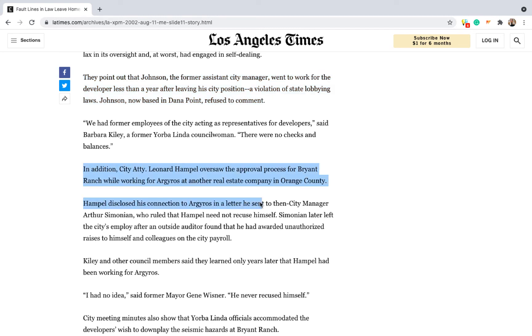In addition, the city attorney overseeing the approval process also worked for one of the development company's main partners. But regardless of whether active double dealing was involved, the end result was a cliff in Ron Muranaka's backyard.